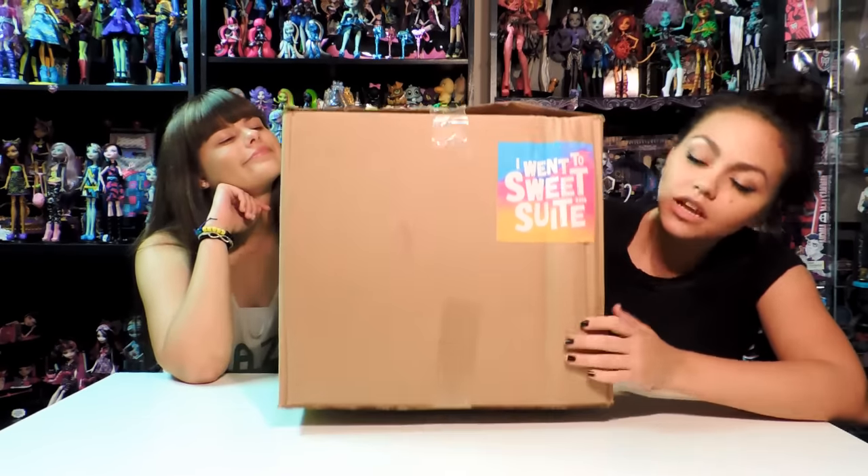Hey guys, this is Gisela and this is Nessie. Today we're doing a big video on this big box. You know what this big box is called? Not yet because I haven't told you yet. But this is from Toy Insider at their event, Sweet Sweet. It was a couple weeks ago for Blogger Bash.